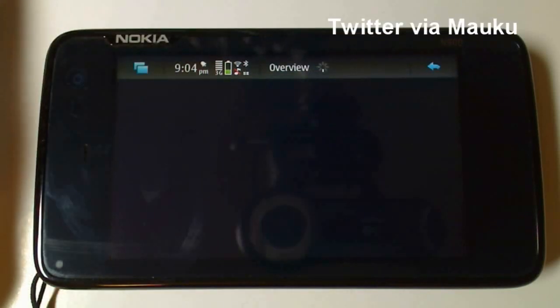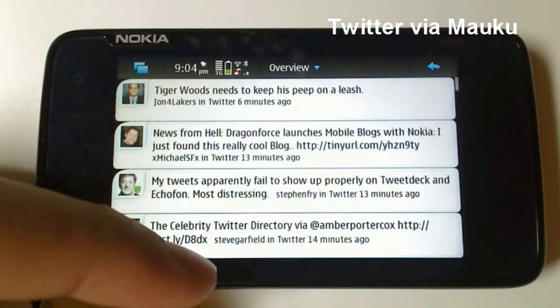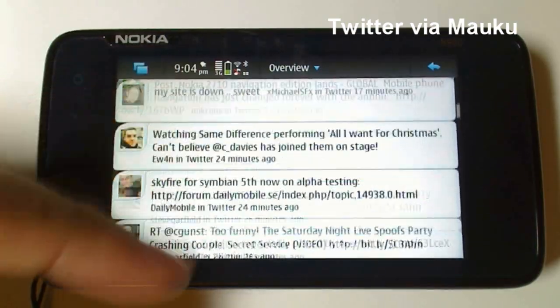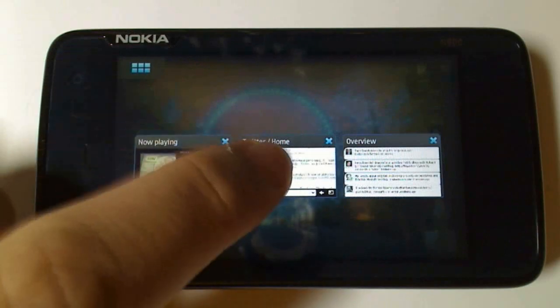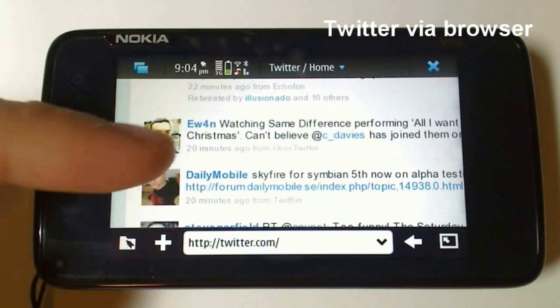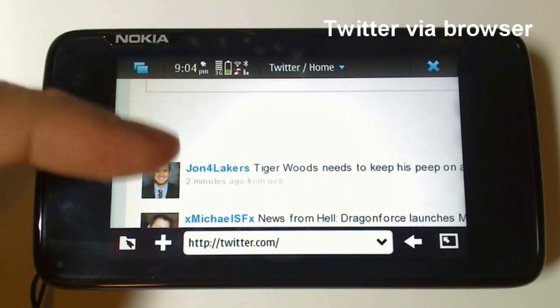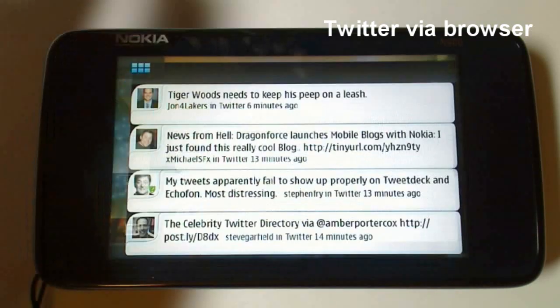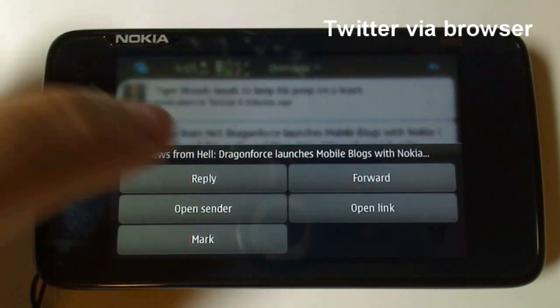Now let's take a look at the Twitter feed, which fits perfectly for the N900 landscape view. Let's compare this to the Twitter site from the web browser. That's pretty much the same, except it's a little bit easier to read things on Moku. You get a whole set of options depending on the context of the tweet.